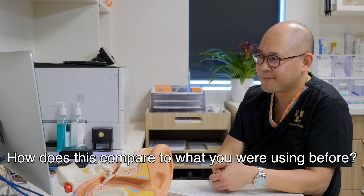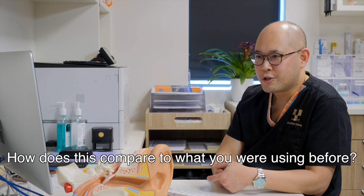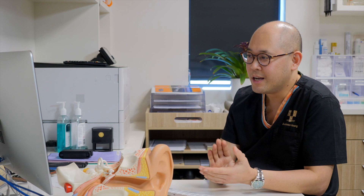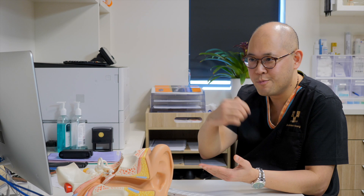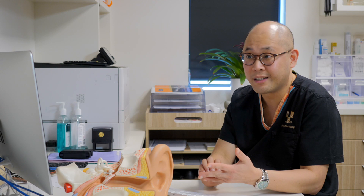How does this compare to what you were using before? For endoscopic ear surgery, the piezo is so much better compared to a drill. With a traditional drill, we often have to drill at a much slower speed, which means slower removal of bone, and we often need to irrigate to clear the bone dust from the operating field before further drilling. The piezo allows continuous irrigation while removing the bone, which really helps in terms of keeping the operating field clear of bone dust, and also gives confidence in preserving the vital structures.